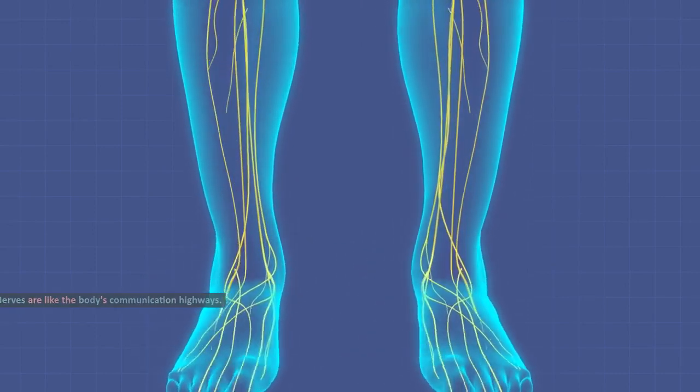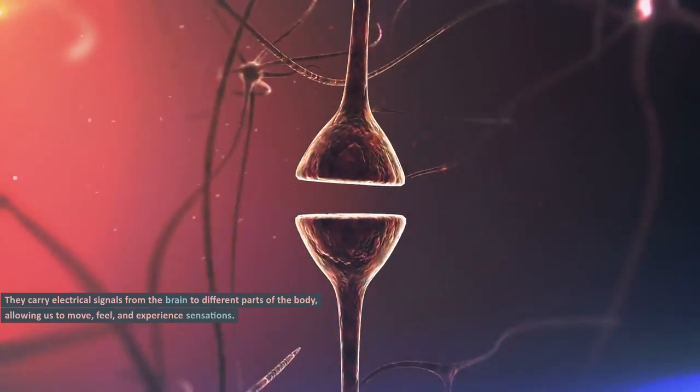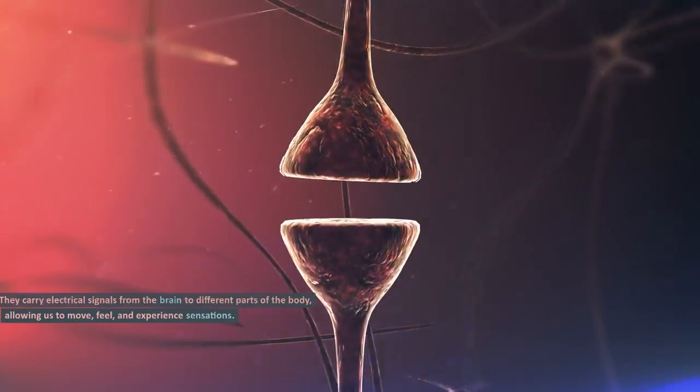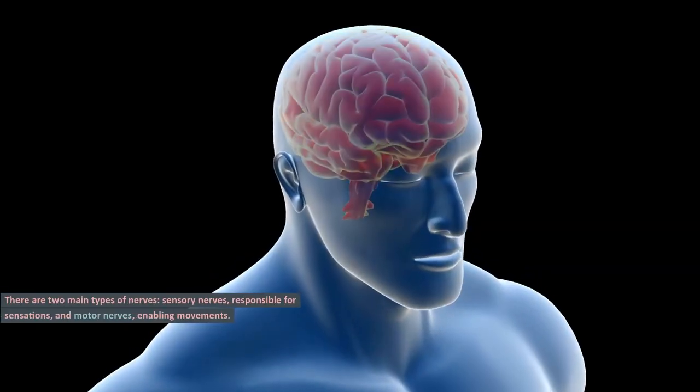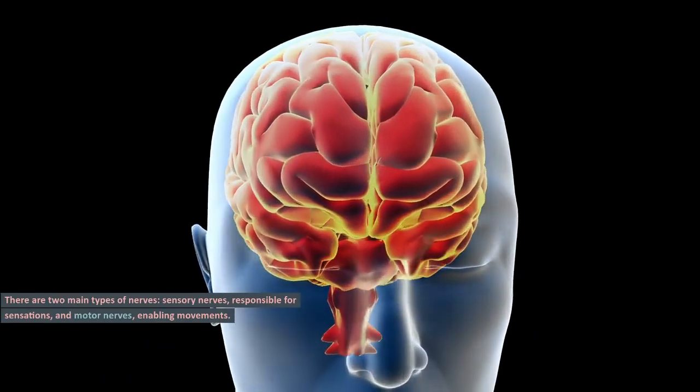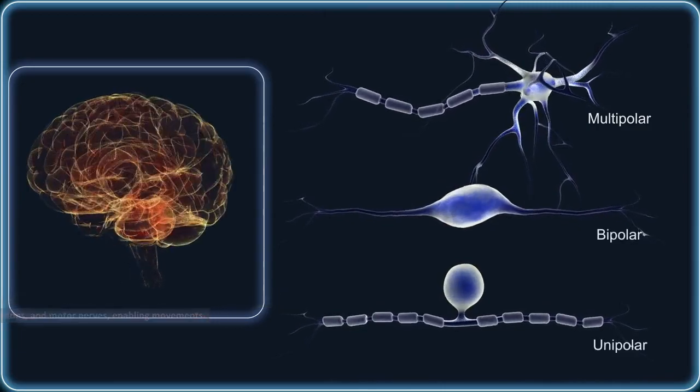Nerves are like the body's communication highways. They carry electrical signals from the brain to different parts of the body, allowing us to move, feel, and experience sensations. There are two main types of nerves: sensory nerves, responsible for sensations, and motor nerves, enabling movements.